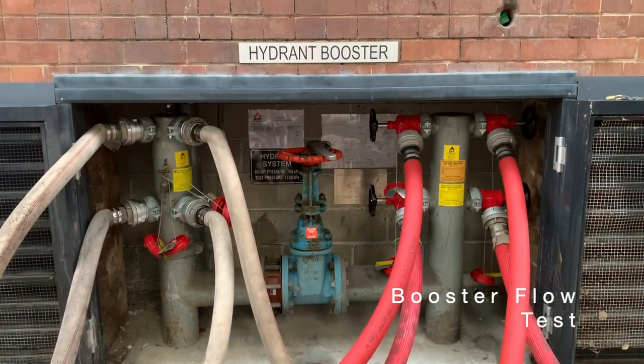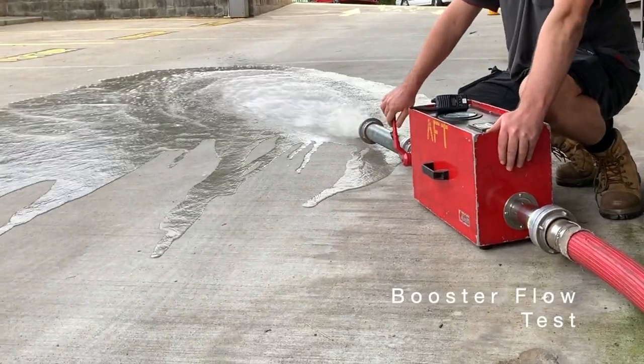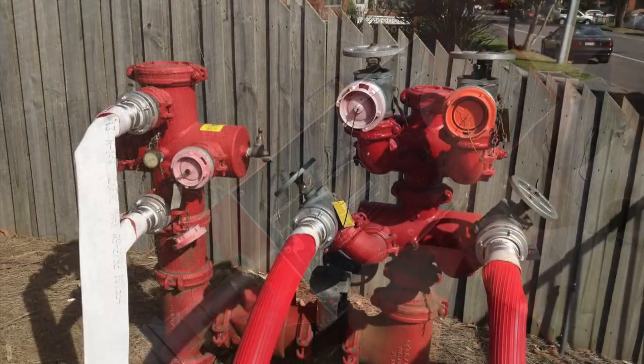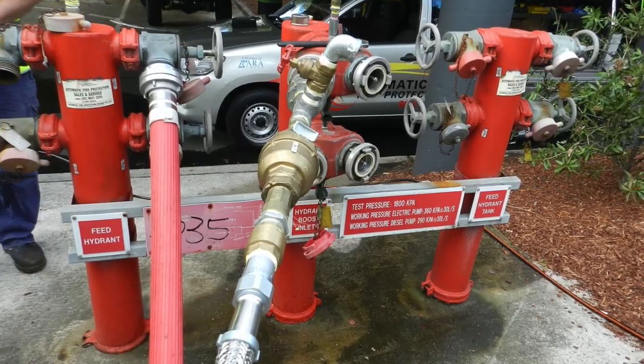The second is the booster flow test, which simulates the fire brigade use. It is a flow test of the design duties of the system. Our observation is that the vast majority of hydrant boosters are not being flow tested.